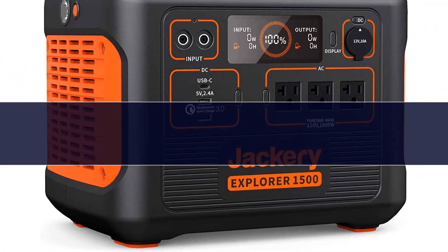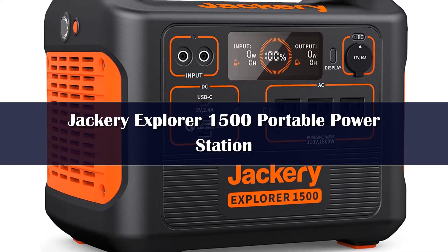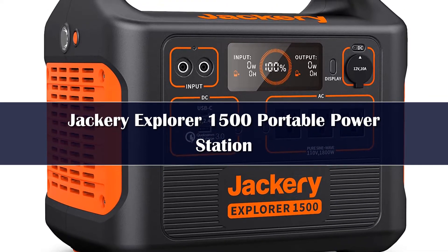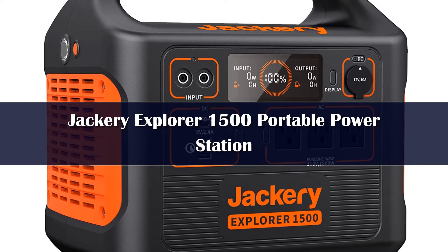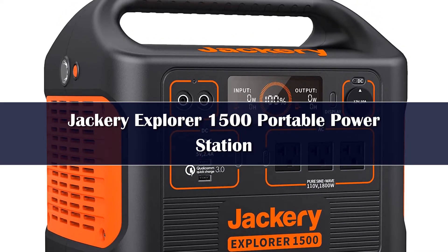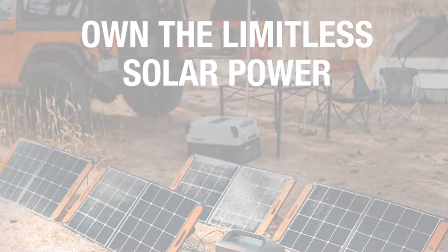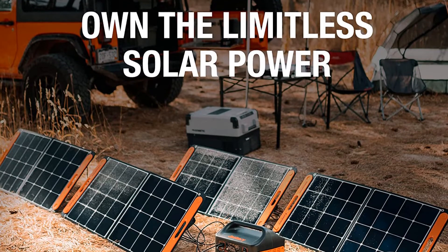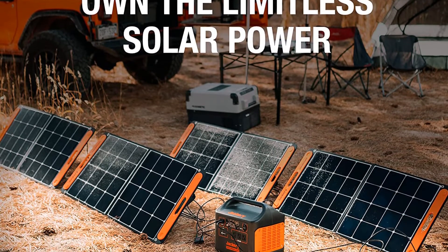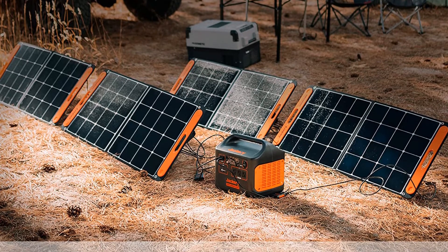Number 2: If you're looking for a backup in case of emergencies, something that can power your tools on the job site, or a way to keep your electronics up and running on an extended camping trip, the best overall portable power station is the Jackery Explorer 1500. This power station strikes the perfect balance between affordability, portability, and utility. It is a little on the expensive side, but it's ready to handle just about anything you throw at it.